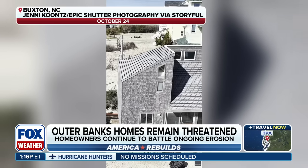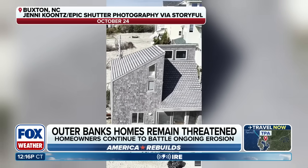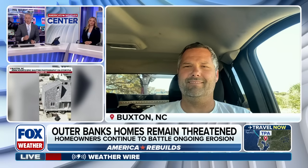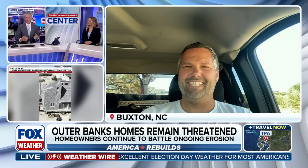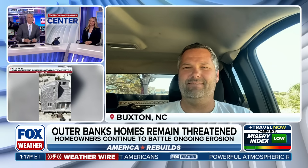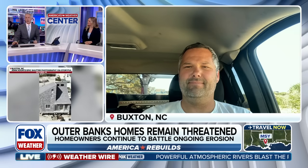Joining us now is Barry Crum, the owner of Crum Work Incorporated and a specialist when it comes to home relocation. Barry, thank you, sir. I appreciate you joining us this afternoon — I have so many questions for you. Thank you for having me. Absolutely.